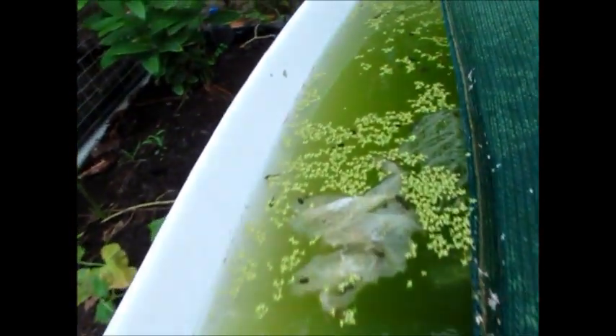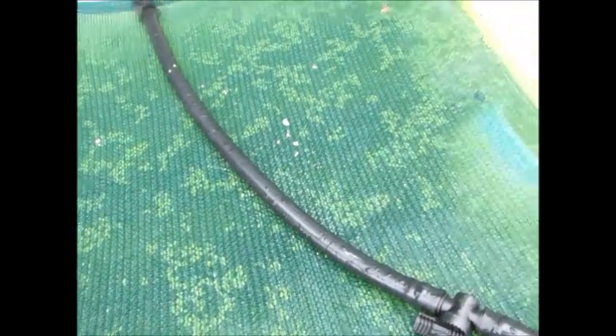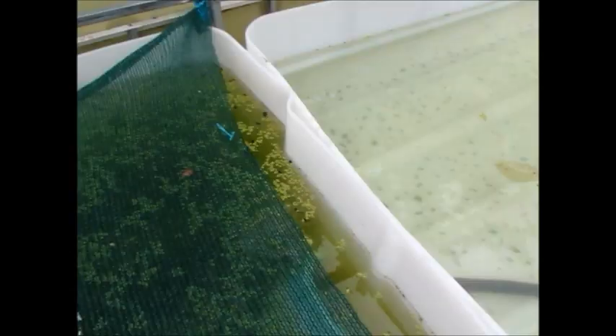These guys are getting rather big. All the big ones tend to do the bolt as soon as we come near. There's some happily feasting on some lettuce over here — so they're all happy. Oh, there was a big one but he's gone. There's not really much to say except they're growing.